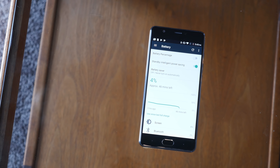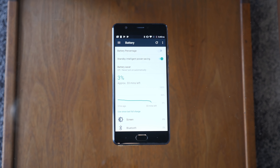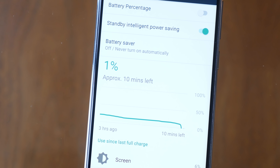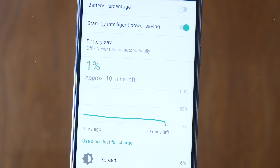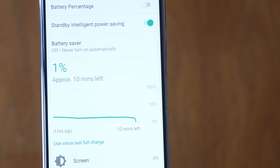As mentioned at the beginning of this video, battery life is excellent. Under the hood lies a 5,000 milliamp-hour battery that supports quick charging. You should be able to get two days of moderate to heavy usage with this phone, maybe even longer if you don't use your phone very much.